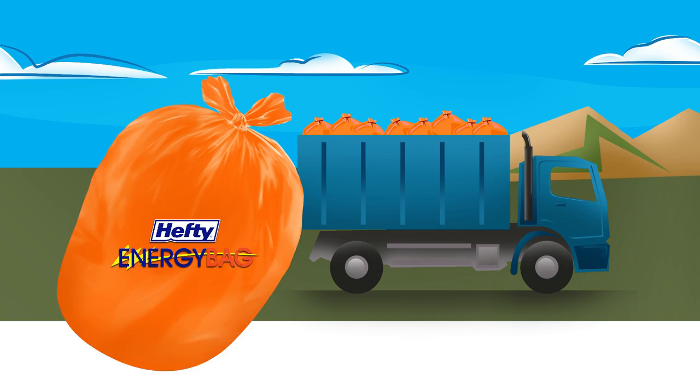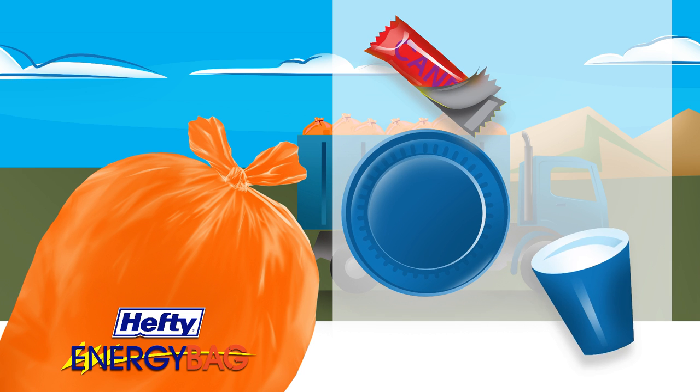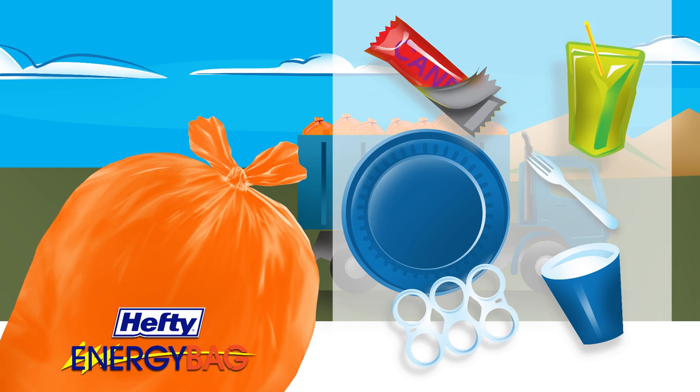The Hefty Energy Bag Program allows communities to collect these different household plastics, the kind you've always just thrown away, in order to reuse them as new energy resources. Here's how it works.